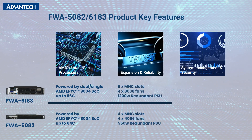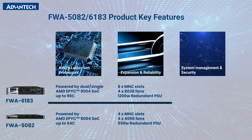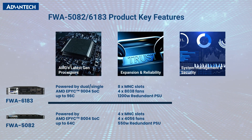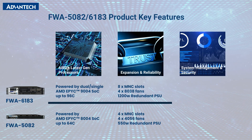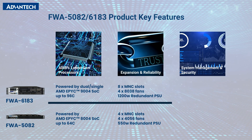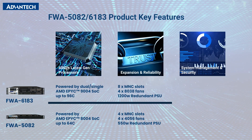Second, exceptional scalability and reliability. Designed for superior scalability with extensive networking I/O and expansion capabilities, including up to four PCIe Gen 5x8 slots. Combined with high reliability, fail-safe mechanisms, and rapid recovery capabilities, these systems ensure robust and efficient operation even under demanding conditions.